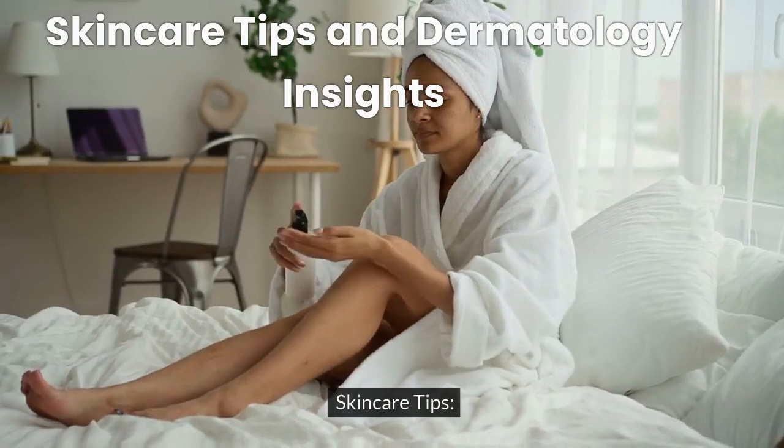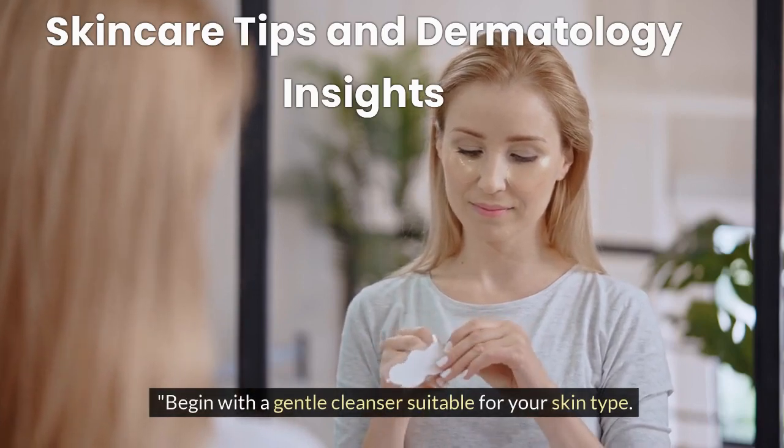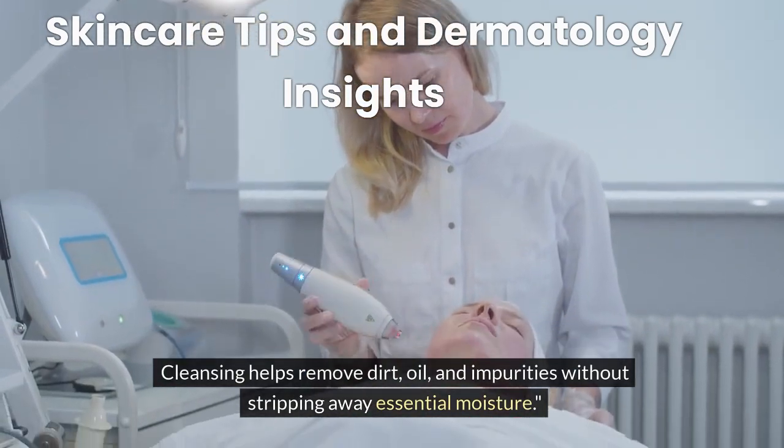Skincare Tip 1: Cleansing. Begin with a gentle cleanser suitable for your skin type. Cleansing helps remove dirt, oil, and impurities without stripping away essential moisture.